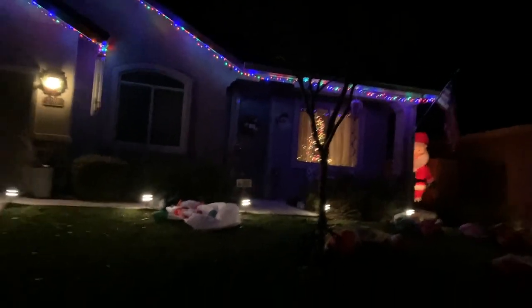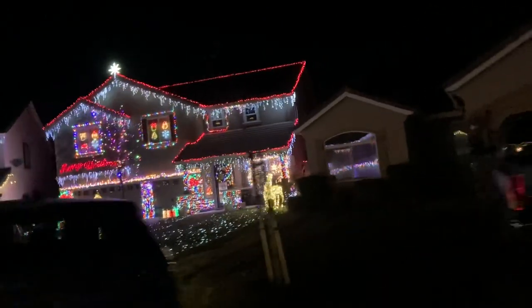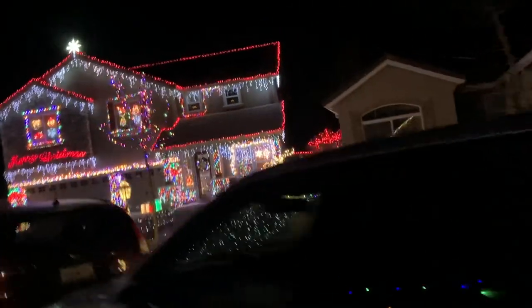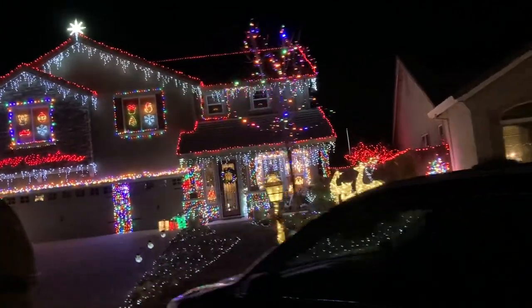Santa, what have you done? Here comes that big fancy house — that's exciting. They always go all out. They really go way out.